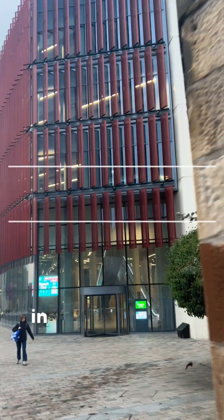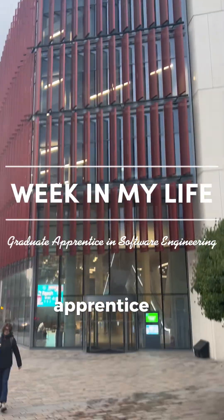Hi, my name's Murray and follow me for a week in the life of a first year graduate apprentice in software engineering.